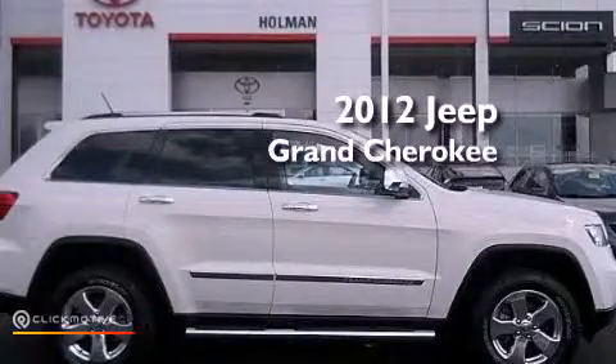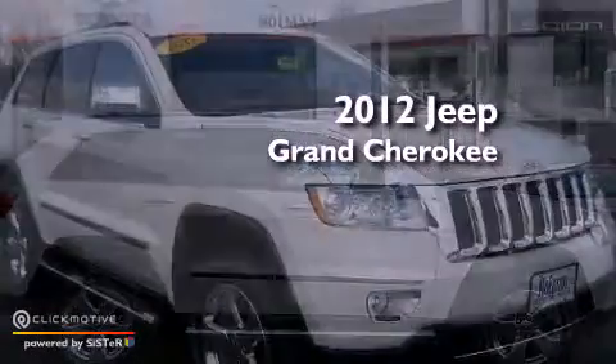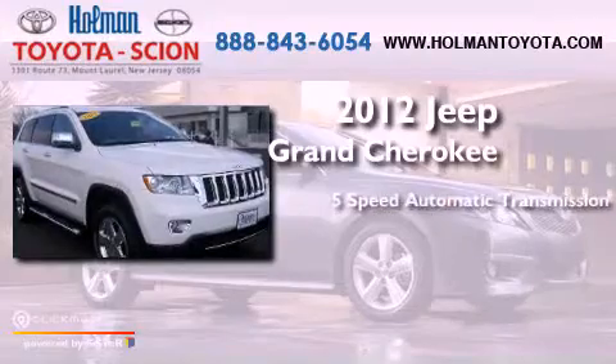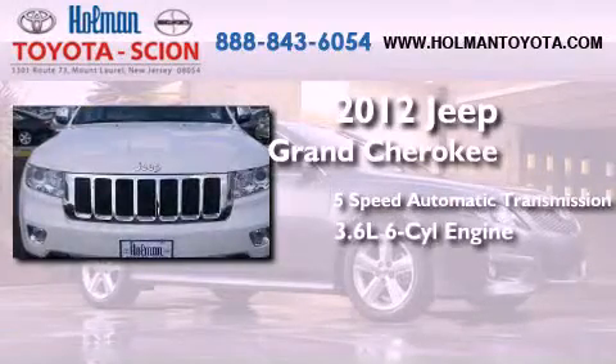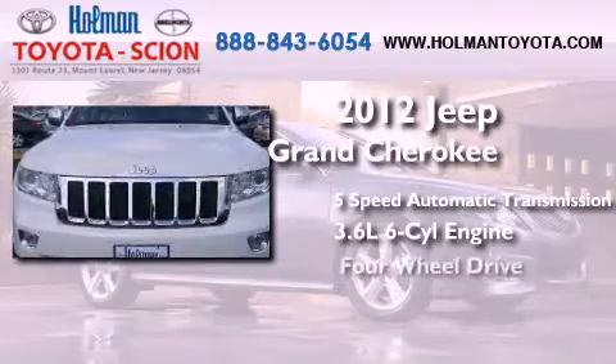This is a 2012 Jeep Grand Cherokee. This SUV has a 5-speed automatic transmission, a 3.6-liter V6, and 4-wheel drive.